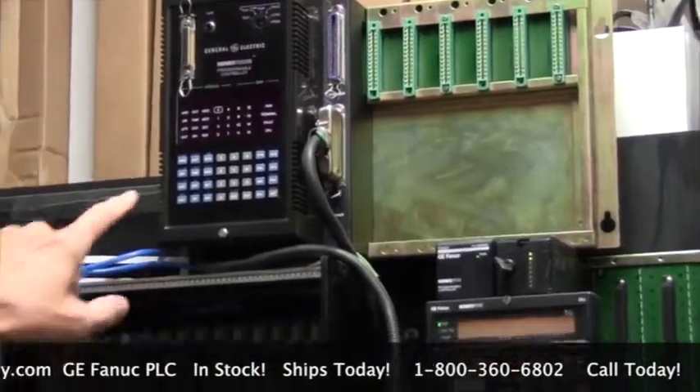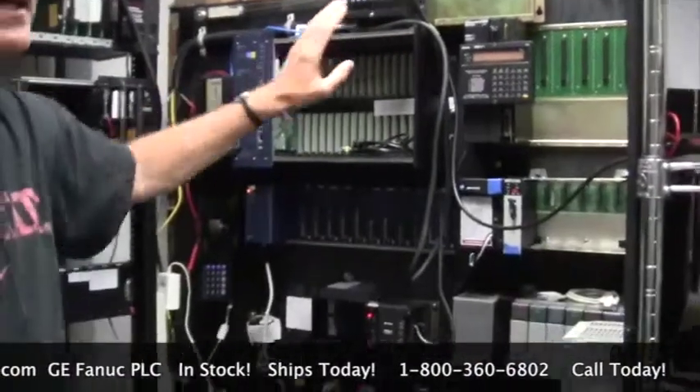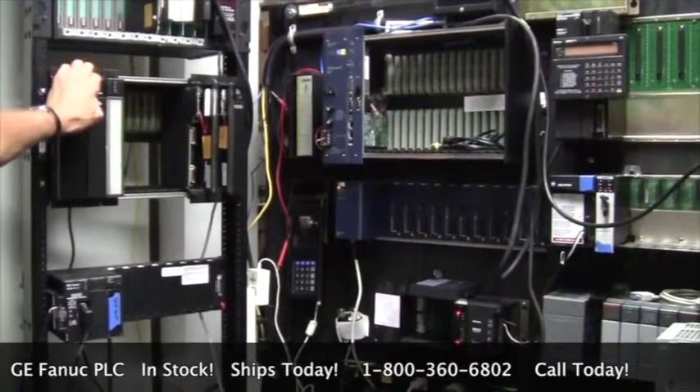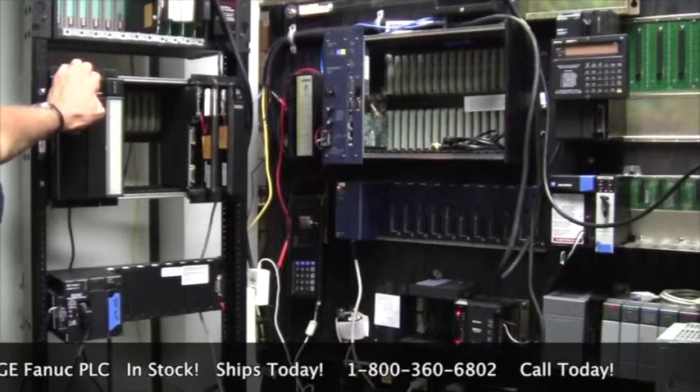We also repair all the GE FANUC parts here that you see. Contact us — we will be glad to do a core exchange and ship you another unit, or we can send you a remanufactured or excess new unit.